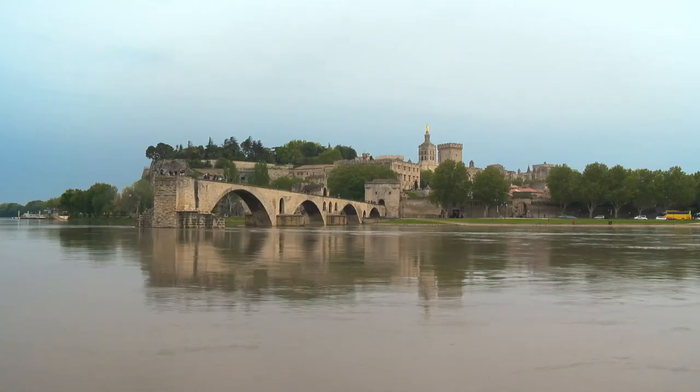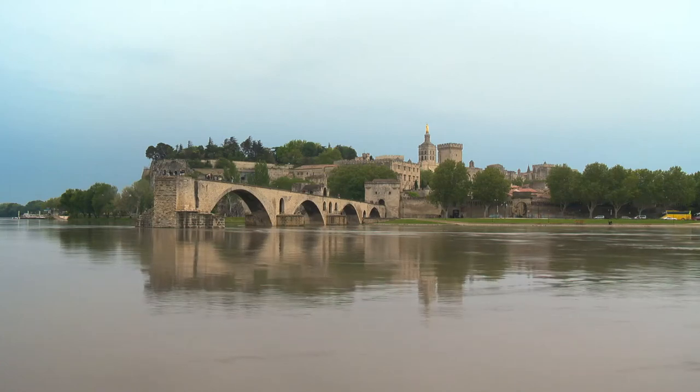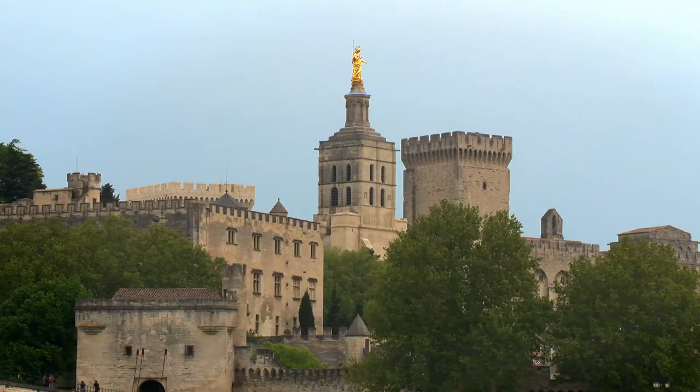This is Avignon, one of the most fascinating towns of the Rhône Valley. The popes lived there for 70 years during the 14th century, and the old bridge is one of the most famous French landmarks.